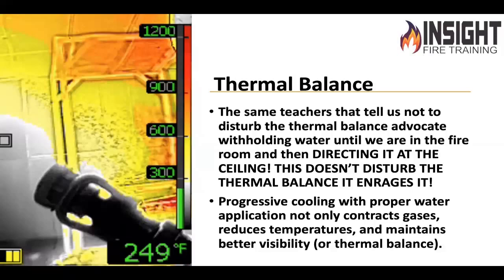As that thermal layer descends, it's causing that furniture to off-gas, saturating our PPE and killing the victim. The same people and teachers that told us 'don't you dare upset that thermal balance' are the same ones that told you to open the nozzle and hit the ceiling when you got in the fire room. Here's the gee-whiz factoid: if you wait to cool the space and you put the stream to the ceiling when you're in the fire room, you have not upset the thermal balance — you've enraged it. Because if it's a thousand degrees at the ceiling, your steam production rate is now tripled — it's not 1700-to-1, it's not 2400-to-1, it's 4800-to-1, because we failed to cool it.